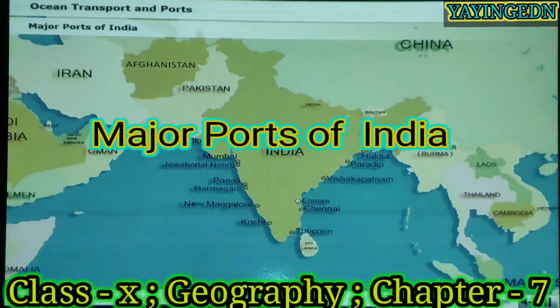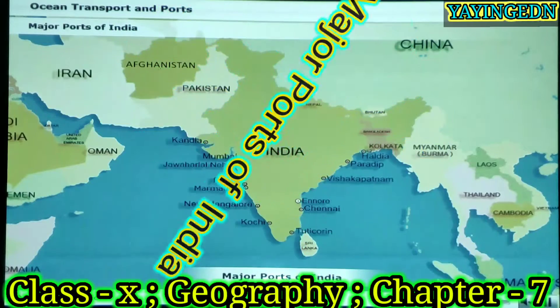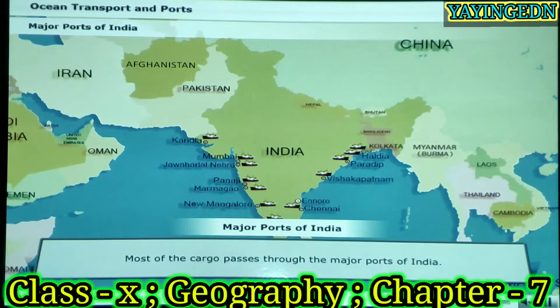Observe this map. You can see the location of all the major ports of India. Most of the cargo passes through the major ports of India. Major ports handle over 80% of all cargo traffic. Now let us explore them.